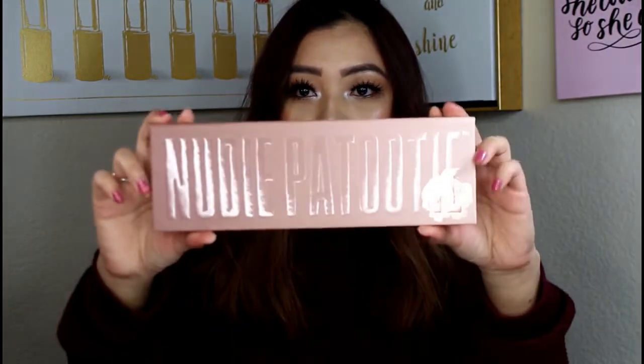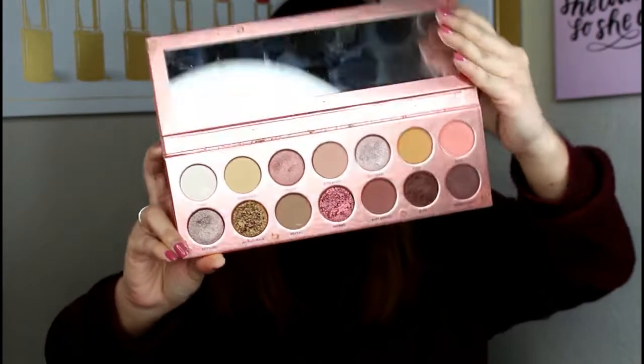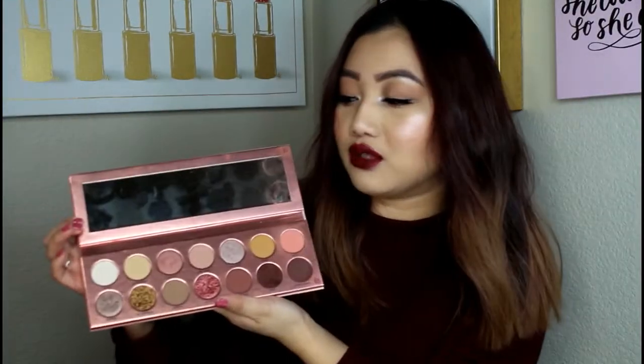The first one I want to talk about is the Nudie Patootie from Laura Lee Los Angeles. It is a really gorgeous palette — I have a tutorial on this palette if you guys are interested. I really like it because it's a lot of neutrals and nude shades but it's very pigmented. I love these two metallic foil shades. Everything else is really nice and pigmented as well.